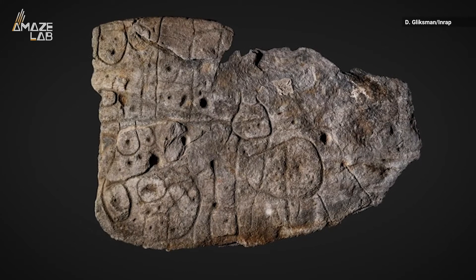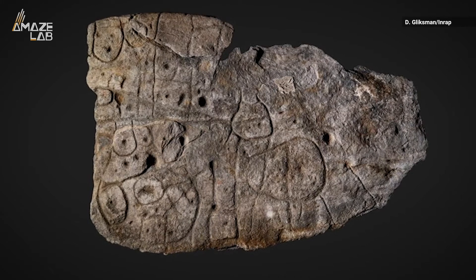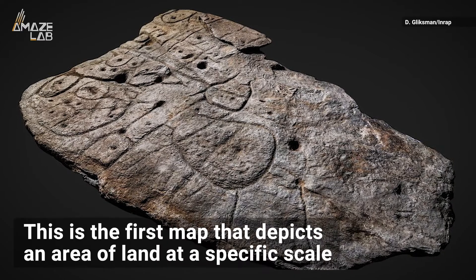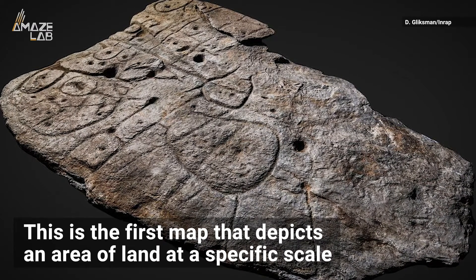Archaeologists are just now learning that the Saint-Villac slab, an ancient 13-foot-long stone slab, may in fact be the oldest cartographical depiction of European land. While there are other maps carved in stone that exist around the world, this is the first one that actually depicts an area of land at a specific scale.